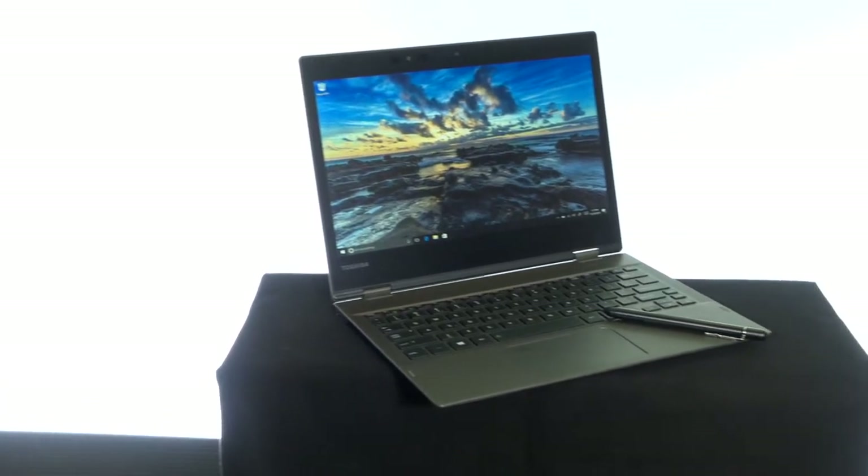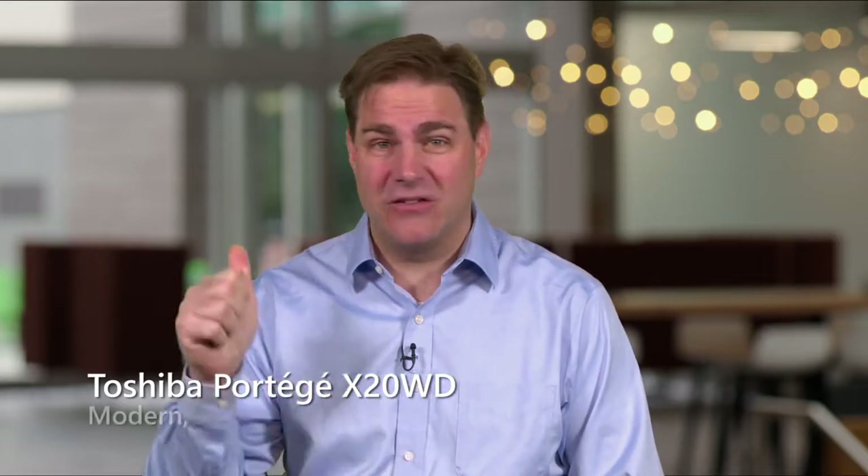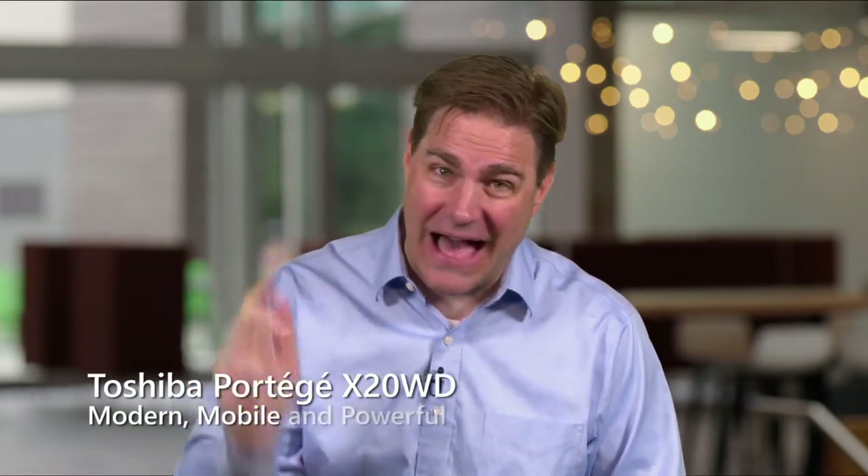Study, play, go everywhere, do everything. When I think about this device, I think about three things: it's modern, it's mobile, and it is powerful.